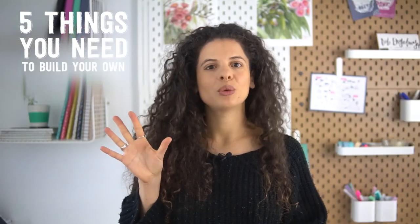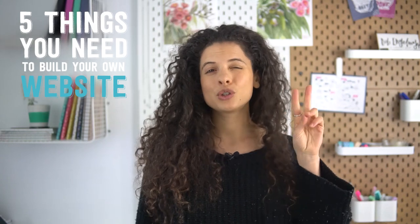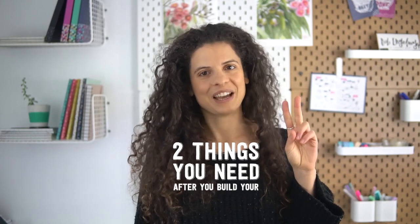So I made this video to explain all these things in a clear and simple way for you and make it easy for you to remember what's what and to understand what you need to do to get a website set up for your handmade business. We'll cover five things you need to build your website in the first place, plus two things you'll need immediately after you build your website, and finally where to get it all from and how much it would cost, including understanding the key differences between Shopify and Squarespace or WordPress.